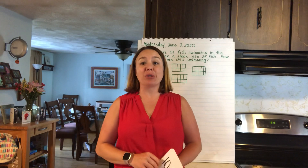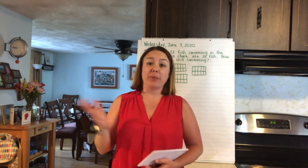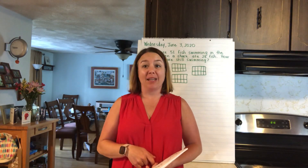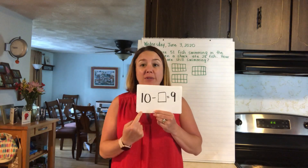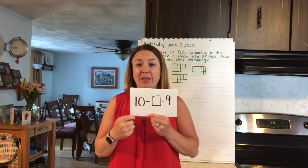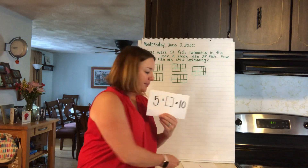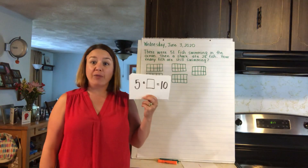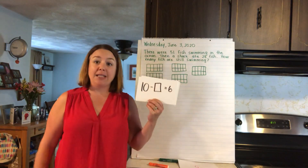Hey guys, before we get started on today's number story, we're going to do some fact power. I showed you fact power cards the other day — the sums of 10 and the differences of 10. Today I have some missing addends. We're going to look at the number sentence and figure this out. So we have 10 take away something equals 9 — what number goes with 9 to make 10? 1! 5 plus something equals 10 — what goes with 5 to make 10? 5!